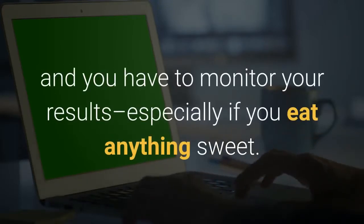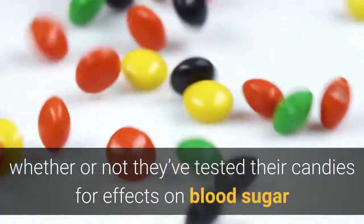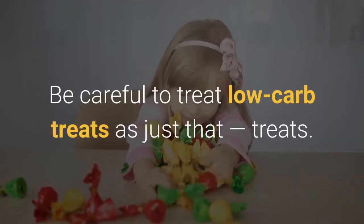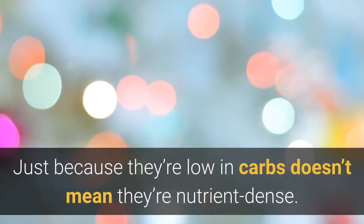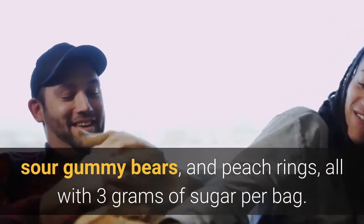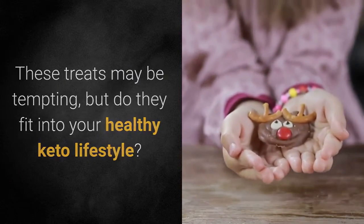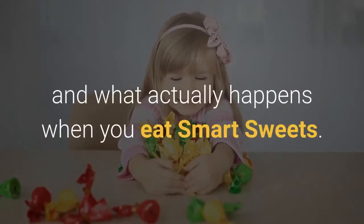Staying in ketosis is a delicate thing, and you have to monitor your results especially if you eat anything sweet. Smart Sweets doesn't say whether or not they've tested their candies for effects on blood sugar and ketone production. Be careful to treat low-carb treats as just that — treats. Just because they're low in carbs doesn't mean they're nutrient-dense. The company offers sweet fish, sour blast buddies, fruity gummy bears, sour gummy bears, and peach rings, all with 3 grams of sugar per bag. But do they fit into your healthy keto lifestyle? Let's take a look at each ingredient and what actually happens when you eat Smart Sweets.